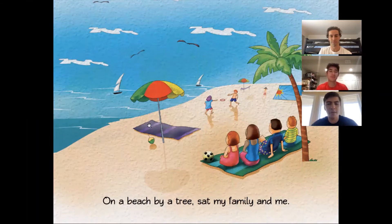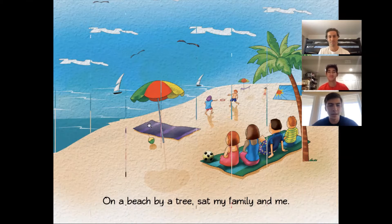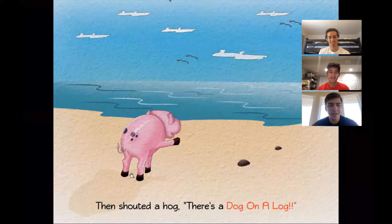On a beach by a tree sat my family and me. Then shouted a hog, there's a dog on a log.